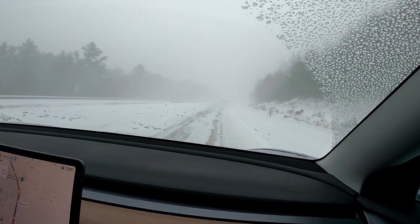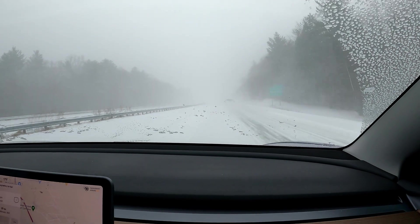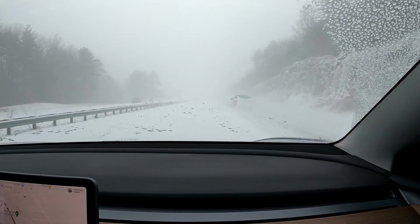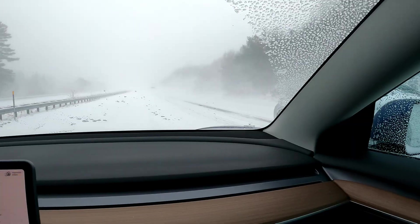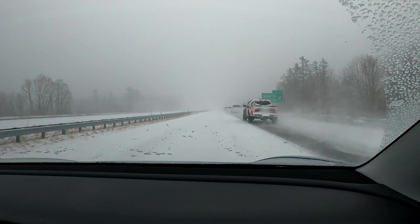I can just barely see this car, and it's maybe 100 feet out, so visibility is really down. Hard to see if he has his taillights on. It is an Audi — an A4, A3, whatever these things are called. They are on, but completely covered in snow.